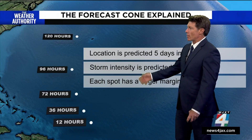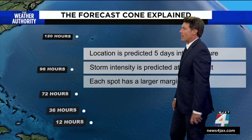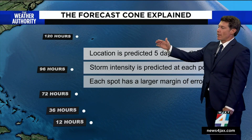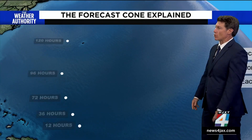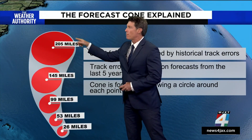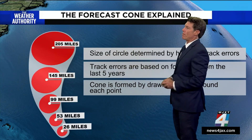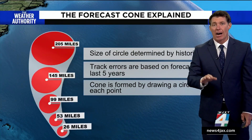What is the cone? Well, each forecast point is a dot, and that represents the time out and through the future, and the errors expand or get larger. In essence, a cone is actually just a swept-out portion that gets wider based on the average track errors over the past five years.